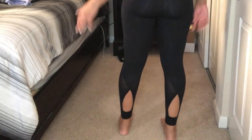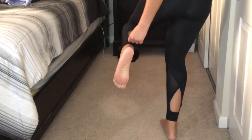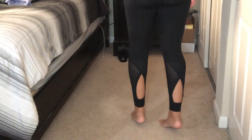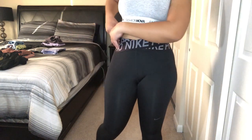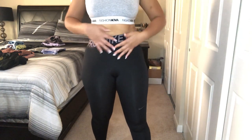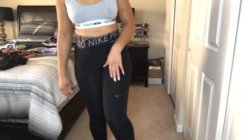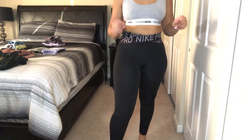My favorite part about these leggings — and what I always get compliments on when I wear them out — is the back. They cross in the back and give your calf muscle a little peekaboo. I really wanted these leggings for the longest just because of the cross design, but I had no idea it was going to give you a peekaboo in the back, so that was even better when I purchased them.